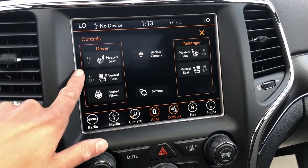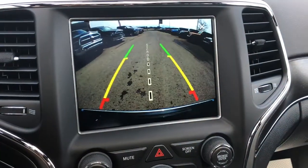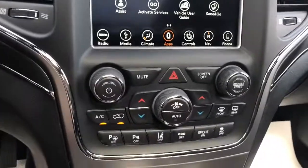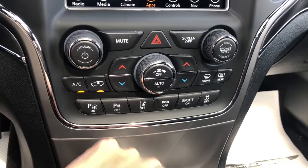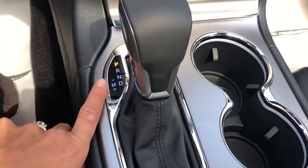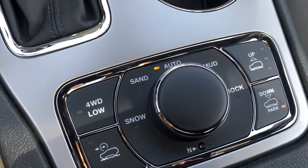Your controls here — heated seats, vented seats, heated steering wheel. It has a beautiful backup camera. Coming down here, you can also adjust your heat, as well as turn your park sensors on and off and your eco sport mode. Here's where you go from park to drive, as well as your four-wheel drive options right below that.